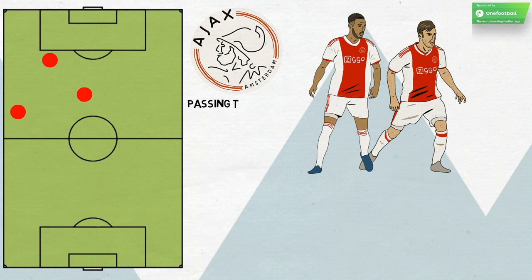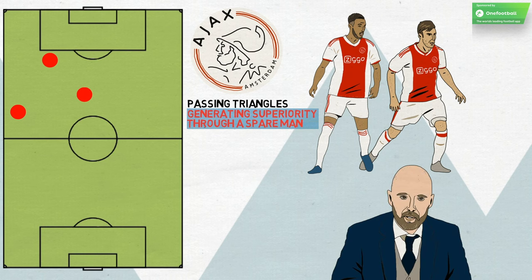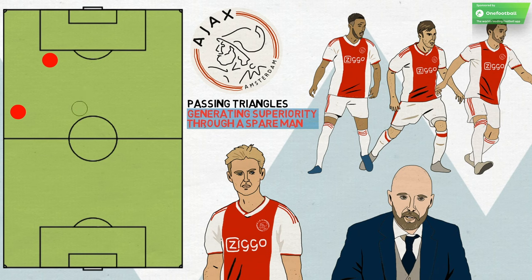It's clear that the concept of creating passing triangles and generating superiority through a spare man are part of the Ten Hag way. This is especially clear on the left, where De Jong tucks in behind Tadic and Tagliafico, but it happens on the right too. It's one of the clear ways that Guardiola has influenced his former colleague.